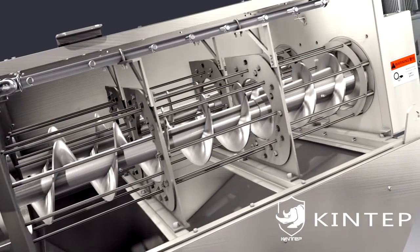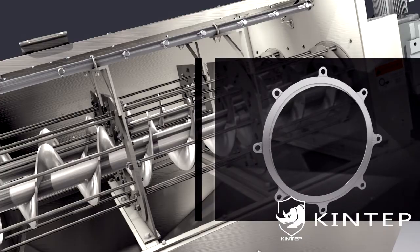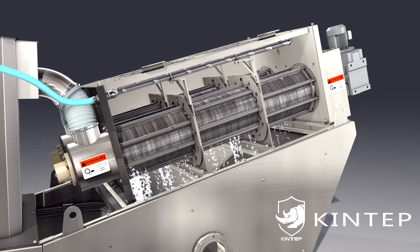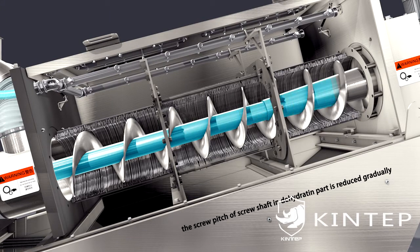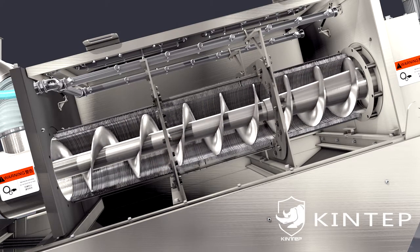The fixed and moving rings move up and down relatively as the screw axis rotates. Water filters out from the gap between the relatively moving rings, realizing rapid dewatering. The screw pitch reduces gradually in the dehydration section, as does the gap between rings, while the sludge moves forward continuously and the spiral cavity volume shrinks.